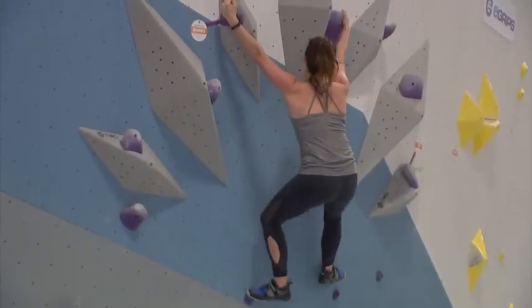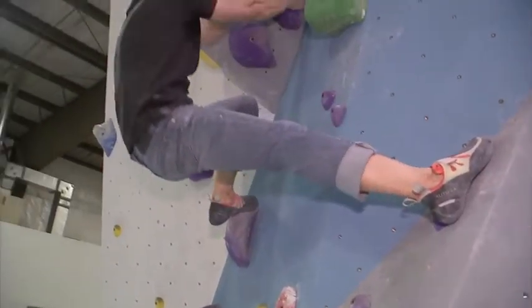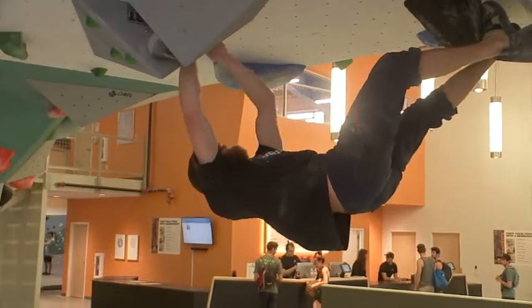You're using all types of muscles that you've never used before while you're climbing. You're getting a full body workout anywhere from the tips of your toes to your back muscles, and some routes might be very core intensive — those are the more overhung routes.